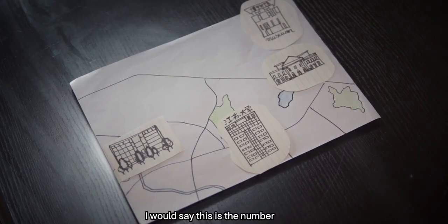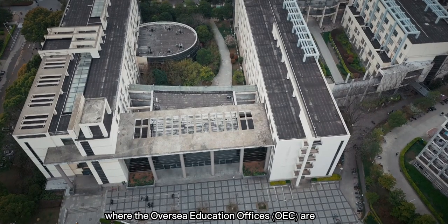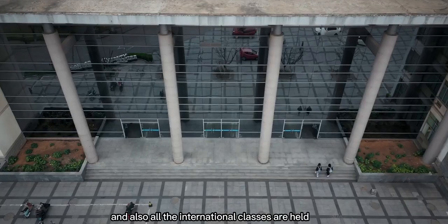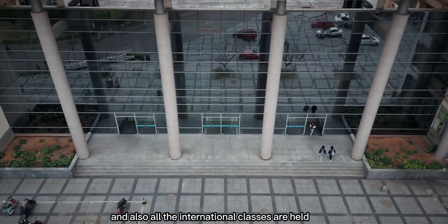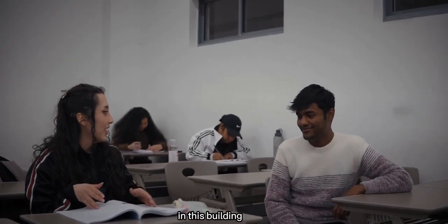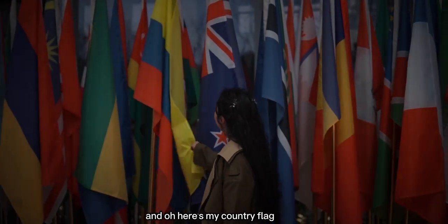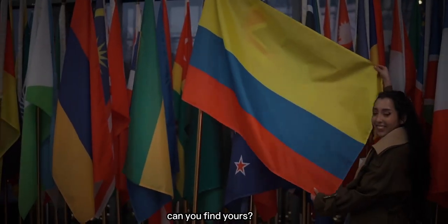I would say this is the number one place to remember in JU. This is the gym building where the overseas education offices are and where all the international classes are held. With all the diverse international students we have, in this building you can meet people from all over the world. And oh, here's my country flag — can you find yours?